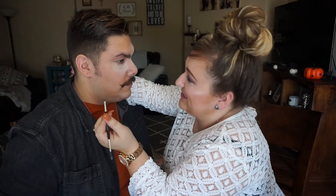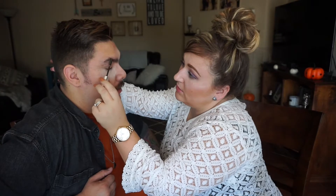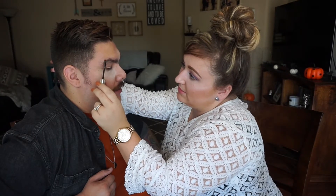Next I would do my eyebrows, but I'm trying to figure out if I can do anything with yours. You've got some intense browage. I don't think this is going to work, so we're going to just try some brow gel. I use this clear brow gel by Anastasia — it looks like eyelash stuff and it's called a spooly. I don't think that really does anything, but that's okay.